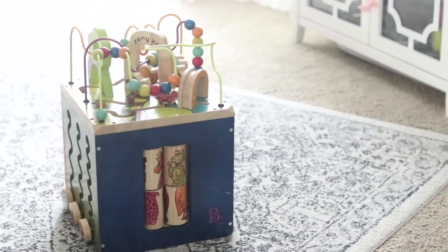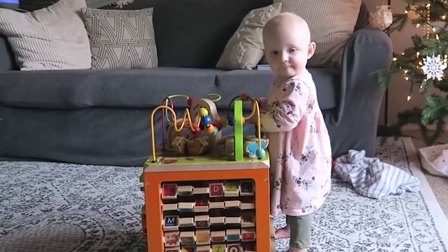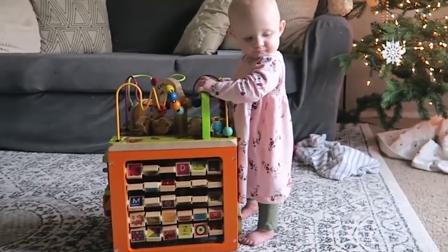A great alternative — something they can stand and strengthen their legs with that also provides real playtime — is an activity cube. I love the Zany Zoo activity cube. We bought this one for my boys, and when we brought it out around the time Haley turned six months old she just loves it. She can play with it sitting on her bottom, laying down and playing with things on the sides, and there are lots of things to spin, colors, shapes, and tactile things to grab and pull at. There's also a fun feature on the top with animals, little beads, tracks, and different things that encourage her to pull herself up to stand, strengthening her legs and balance.